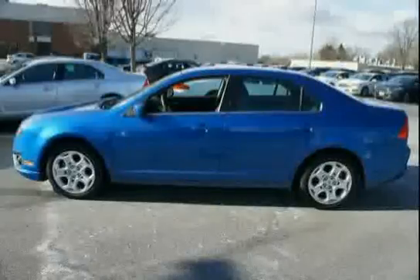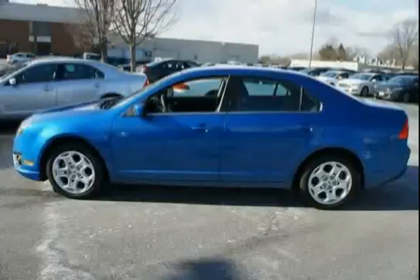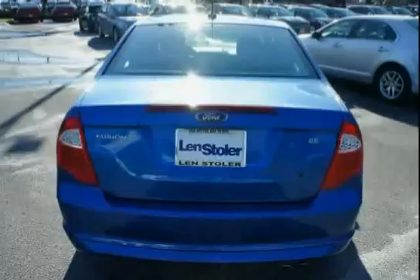Features include the MyKey System Inc. top speed limiter, audio volume limiter, early low fuel warning, programmable sound chimes, belt minder with audio mute, power rack and pinion steering with electric variable assist, and Sirius Satellite Radio with a 6-month prepaid subscription service.